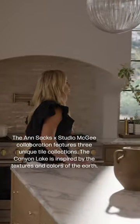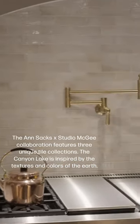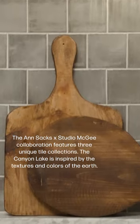Also behind me is my Ansax tile, and this is part of the Canyon Lake collection. We've shown it in a couple of different colors throughout these different sets here — in a warm gray, the green, and also the dark blue. This is the white, and I think that the lighting in this set shows how magnificent the texture is.